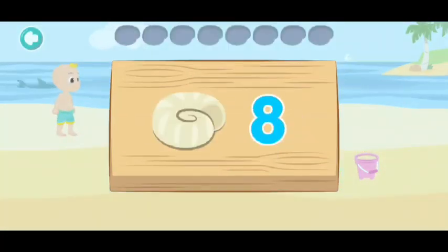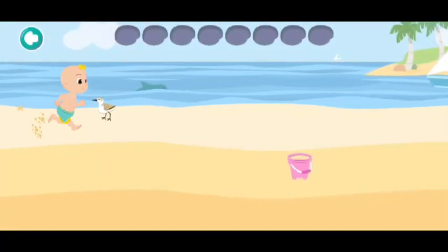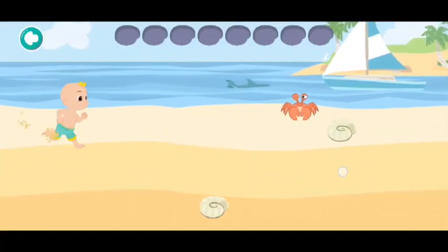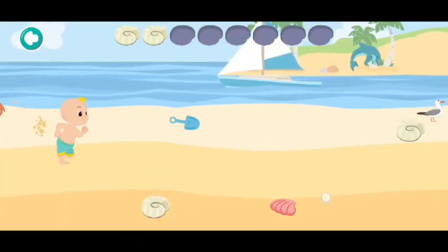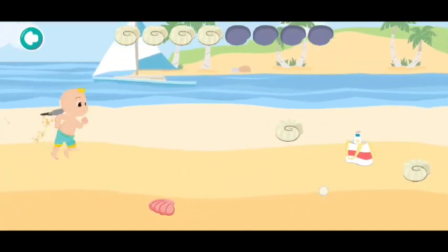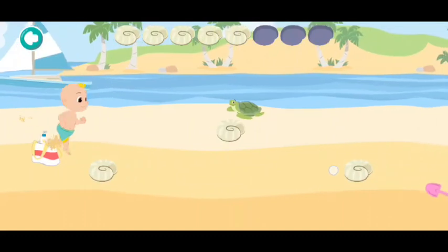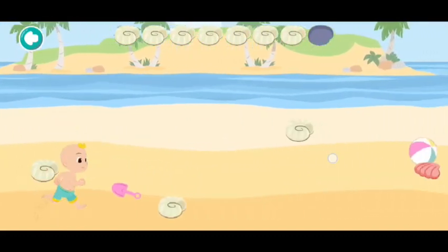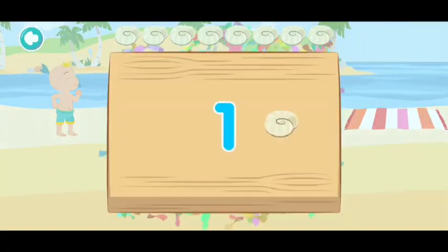Let's collect eight! One, two, three, four, five, six, seven, eight. That was a lot of work!